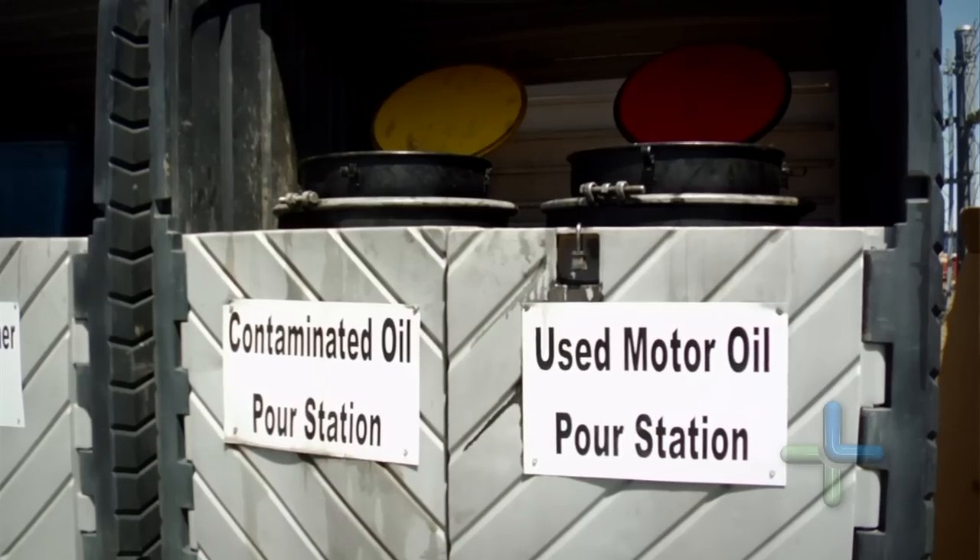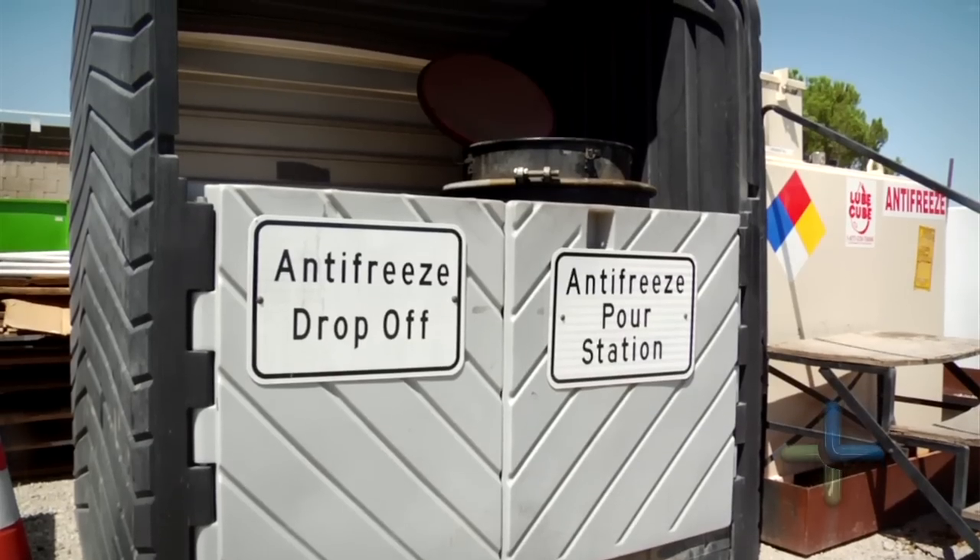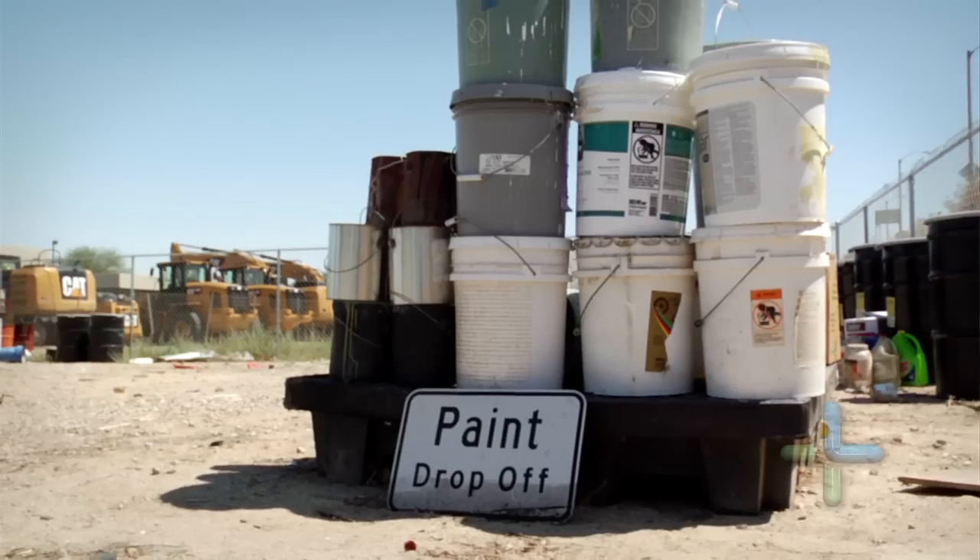Since that time we've started taking e-waste, used oil, used cooking oil, antifreeze, all types of batteries, and latex paint.